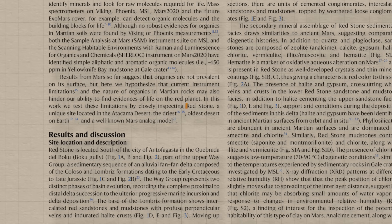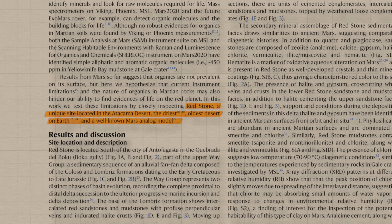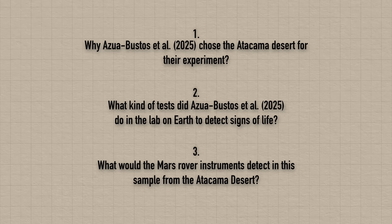These are the places we land rovers and probes on Mars — first because river deltas tend to be flat, which is great for landing, but also because if you're looking for signs of life as we know it, which needs water to survive, you should land where it used to be wet. Azua-Bustos and collaborators argue that Redstone in the Atacama Desert is the most Mars-like place on Earth, making it ideal to test whether current rover techniques can actually find trace amounts of life.